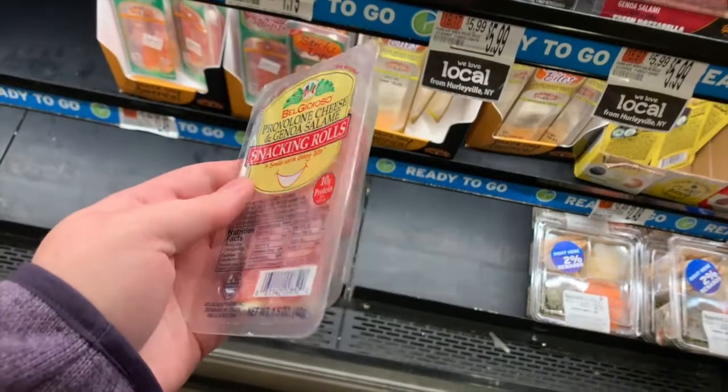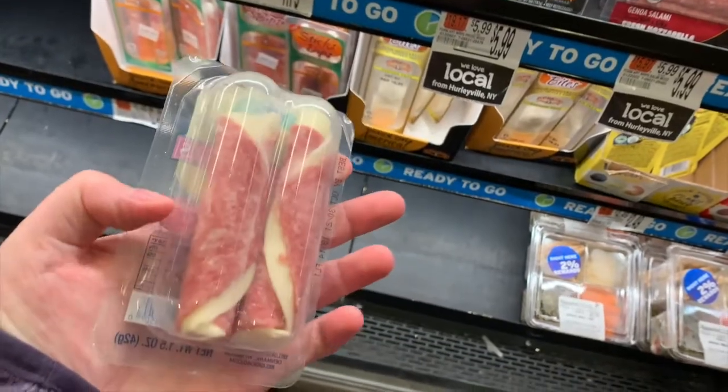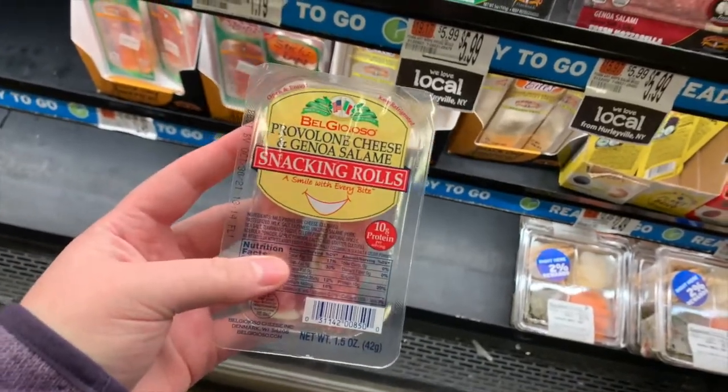Starting off with foods that are more snack related. The first one are the BelGioioso provolone cheese and Genoa salami snacking rolls, and what's really nice about these is that they have 10 grams of protein in them which means they will fill you up.